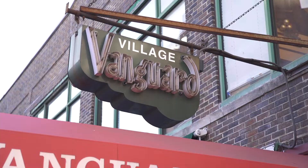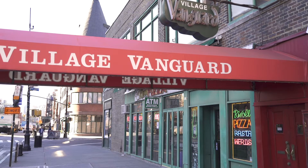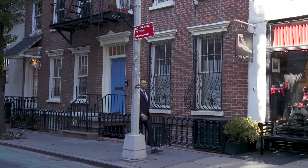One of the oldest and most famous is the Village Vanguard, opened in 1935. Later it became a jazz venue in 1957 that saw its share of many of the greats, including Miles Davis, Horace Silver, and Gerry Mulligan.